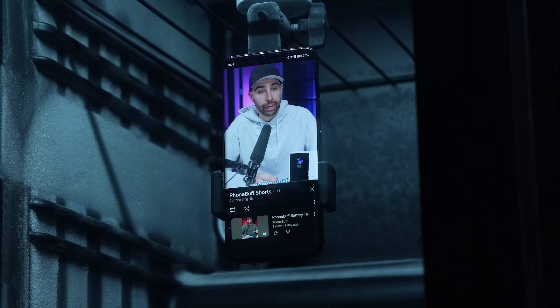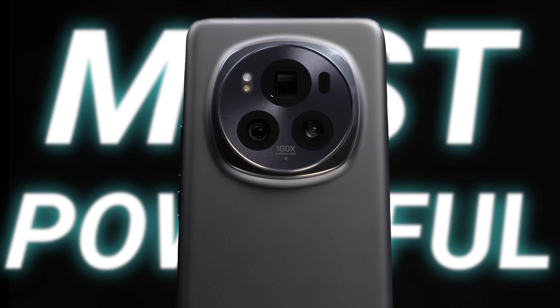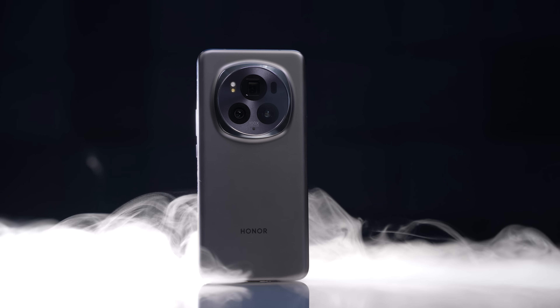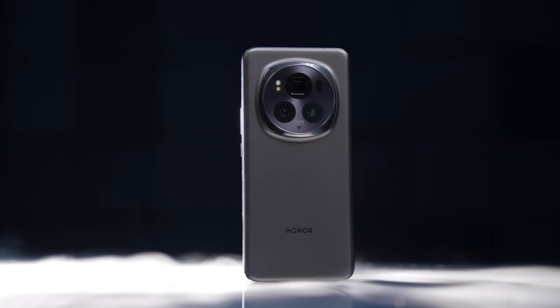So today, we're doing something different. Honor reached out asking if they can sponsor a video, claiming that their new Magistix Pro has the latest and most powerful battery tech in the industry, saying not only does it have a 5600 milliamp hour battery, which is more than nearly all flagship phones out there, but it's also able to perform even in extreme conditions with sub-zero temperatures. I'm skeptical — can we test it? They said yes, so here we are.